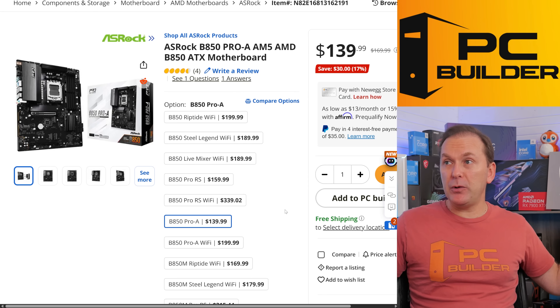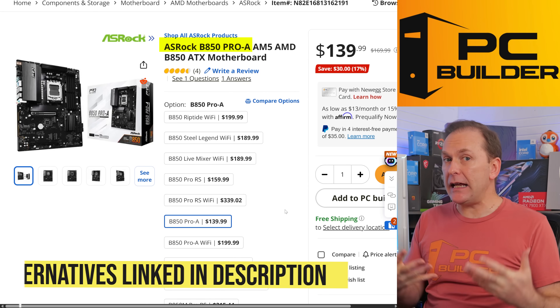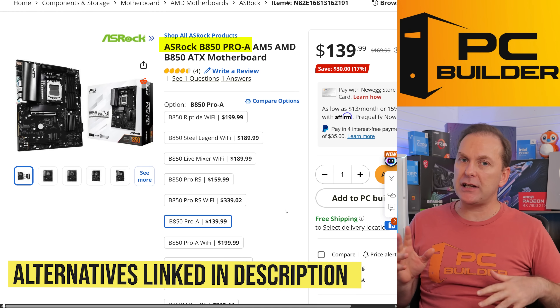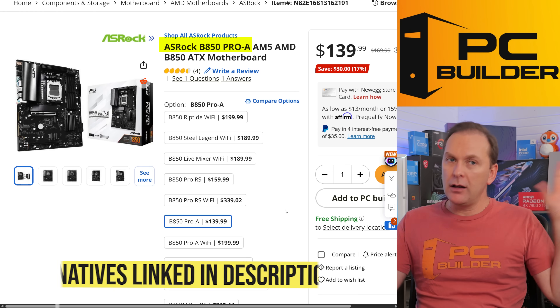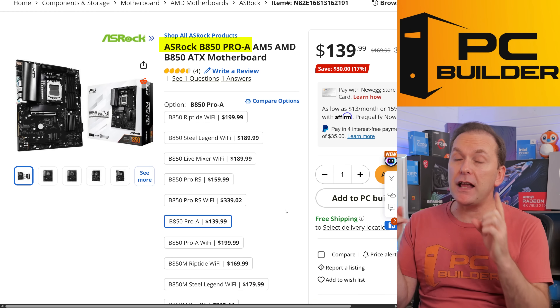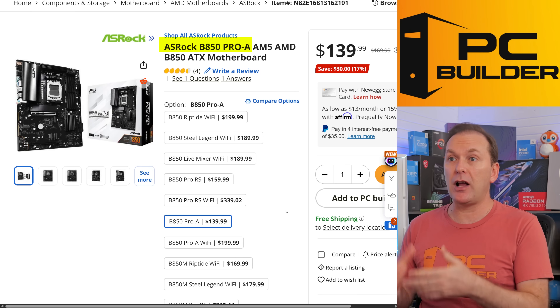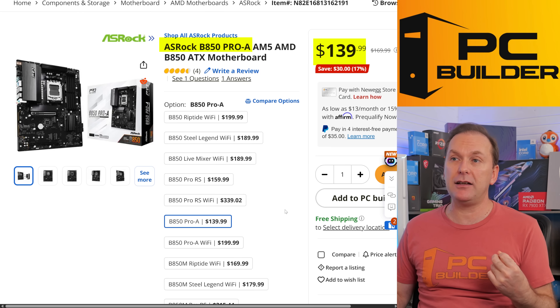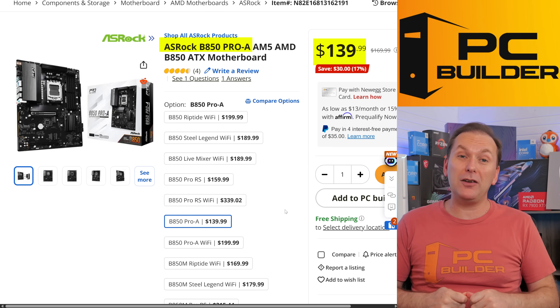For the motherboard, we're going really simple here: the ASRock B850 Pro-A. You can get B650 motherboards on super sale right now since they've decided they're not going to make B650 anymore. Spoiler alert: there's no real difference between B650 and B850 other than PCIe Gen 5 on the main GPU slot. That's why we're going with this. For $140, we get tons of rear panel connectivity and it's a great-looking motherboard.